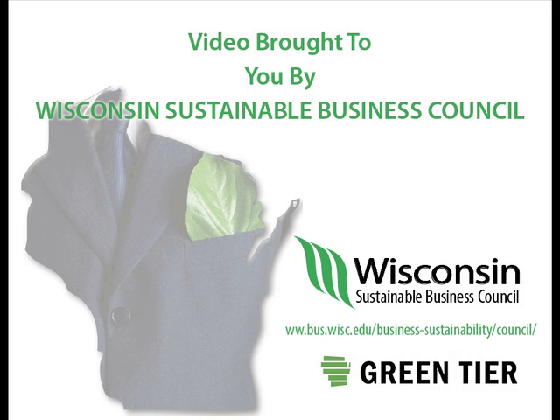Brought to you by Wisconsin Sustainable Business Council, in conjunction with Greenteer and Webcrafters.